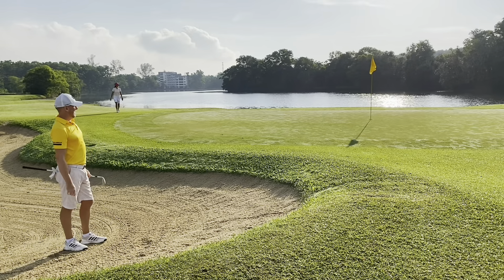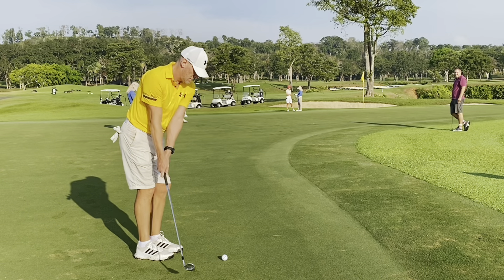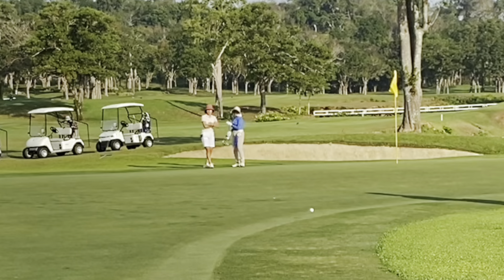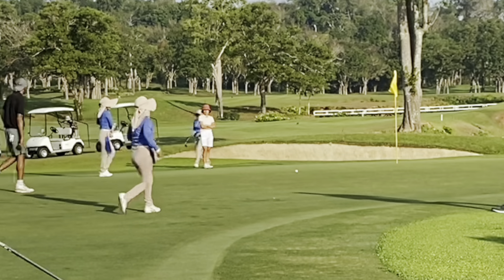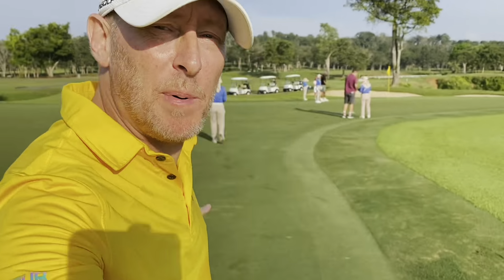It's a massive thin but luckily it hit the banks — we didn't go in the water. But we have to chip onto the green because we've got that massive fringe in the way. First time I've ever had to chip on a green.